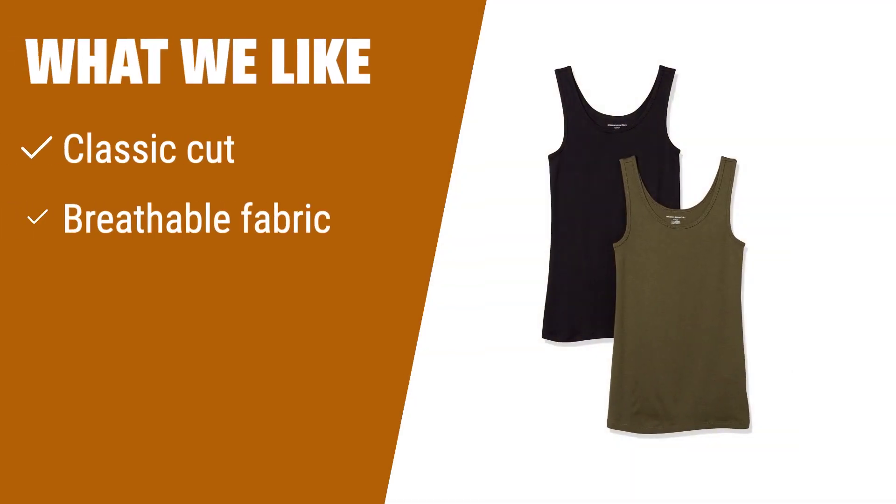What we like: Looking for a classic, fitted tank top that provides full coverage? If you prefer longer-length tops with a wide collar for a modest look, this is the option for you.